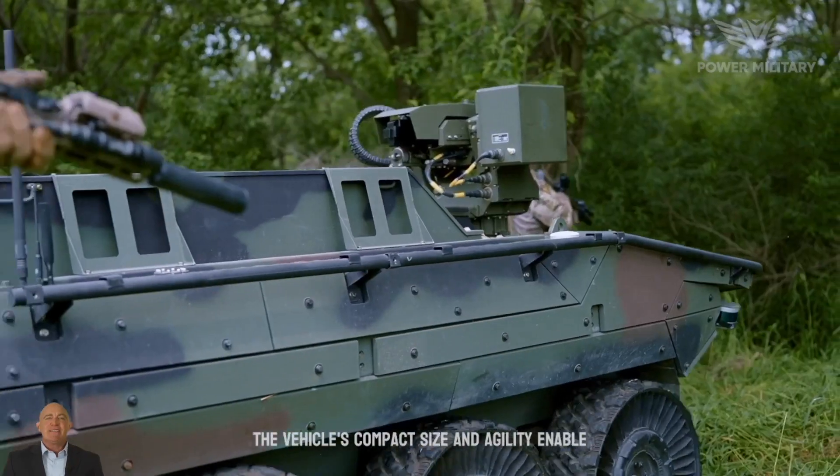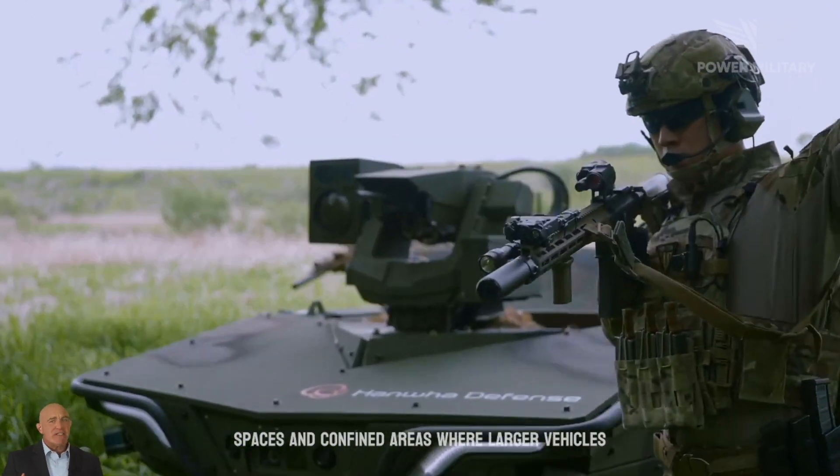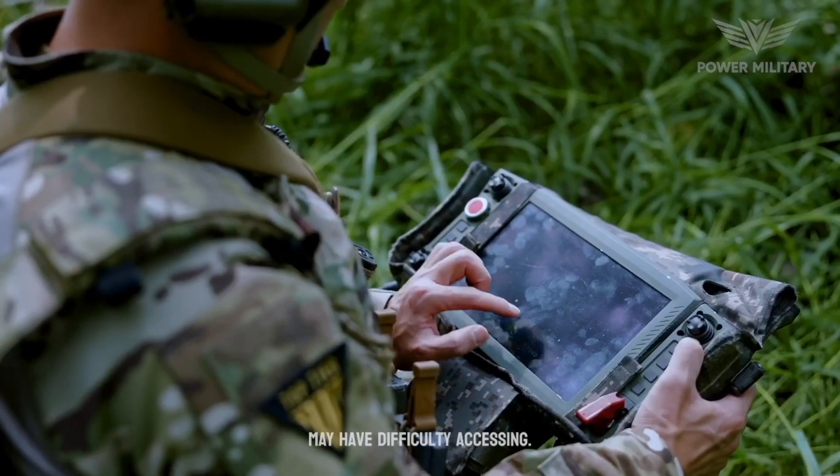The vehicle's compact size and agility enable it to operate in urban environments, narrow spaces, and confined areas where larger vehicles may have difficulty accessing.